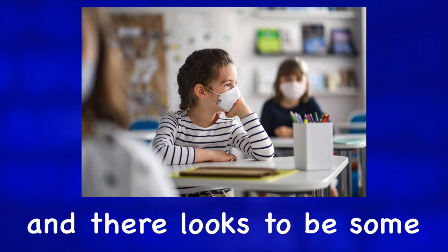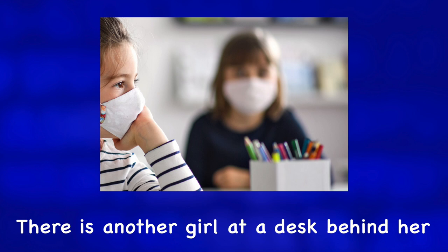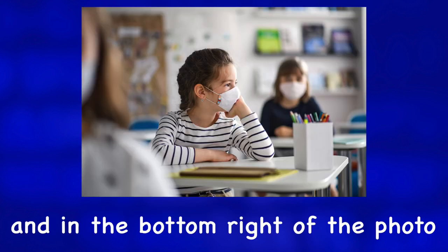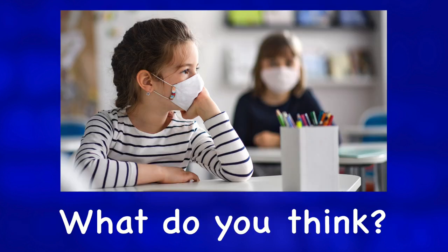She's in a classroom, and there looks to be some social distancing going on. There is another girl at a desk behind her, out of focus. And in the bottom right of the photo, we can see another student, but she's blurry also.